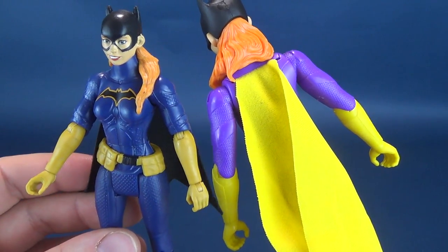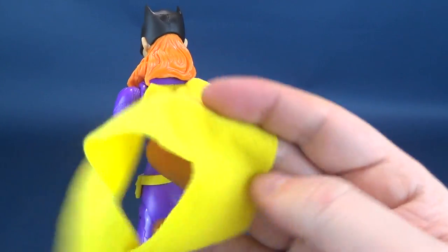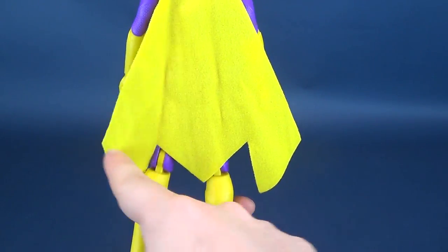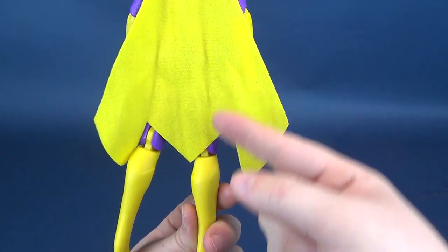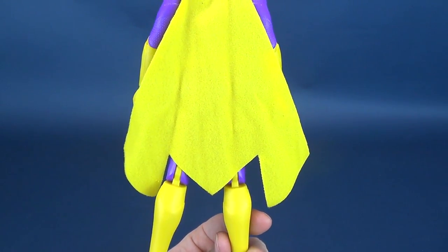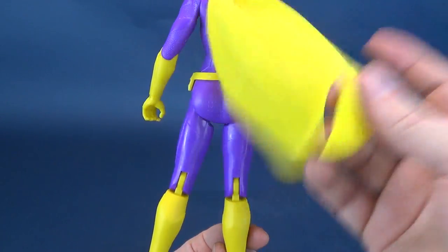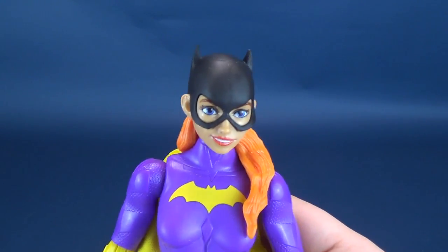This one doesn't have that - instead it just gets a regular cloth treatment. It's interesting the way that they cut the cape; it almost looks like it's deliberately shaped almost like an M, which doesn't quite make much sense, but I do like that they used a real fabric cape instead of those ridiculous plastic capes.